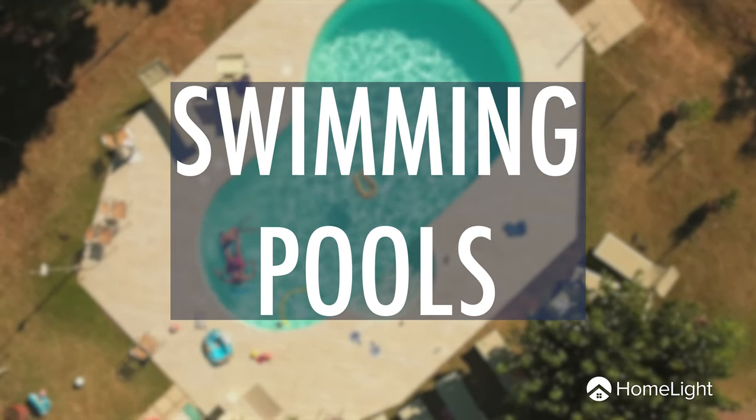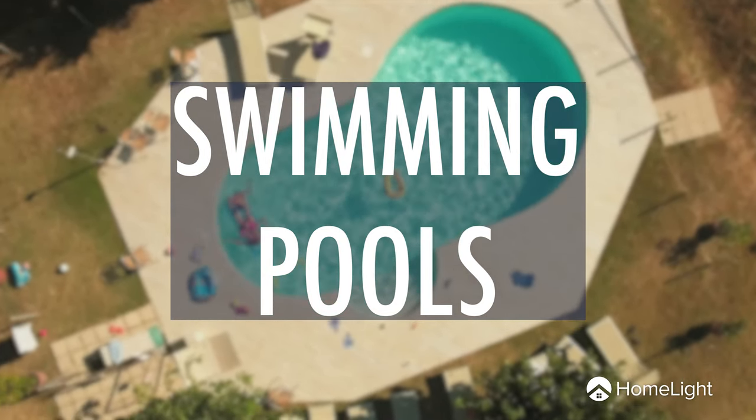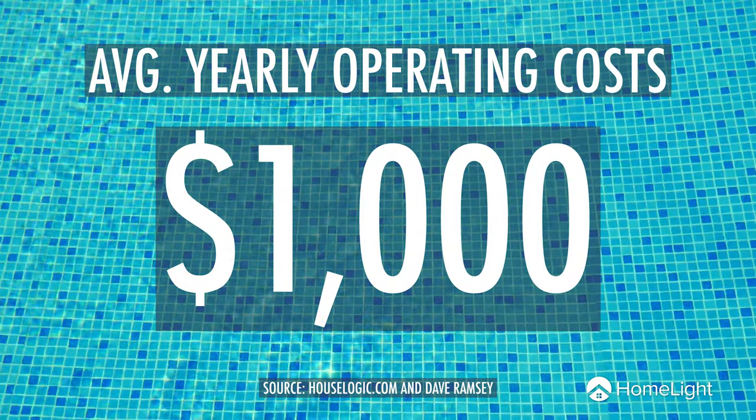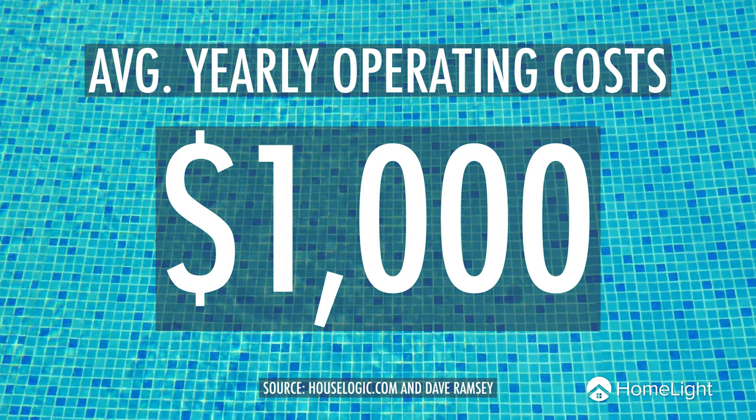Now let's talk about pools. There are two different types: in-ground and above-ground. In-ground pools take much more of an investment, but are the only type of pool that will actually add value to your property. Pools cost on average $1,000 a year to operate, according to HouseLogic.com and Dave Ramsey. On the other hand, they also stated that a well-marketed and maintained pool could add up to 7% of your home's value.